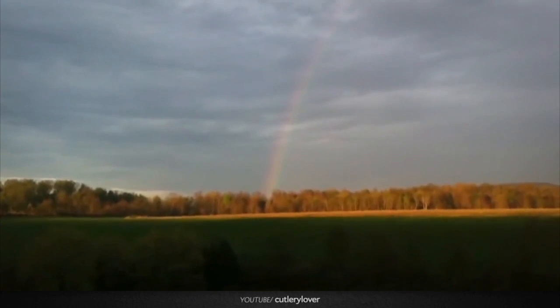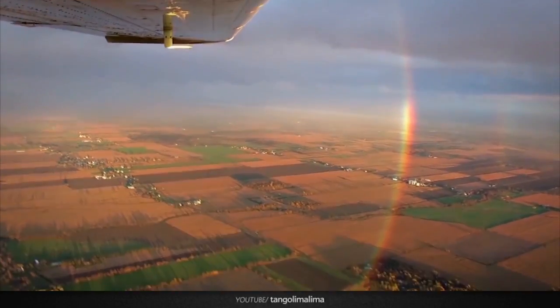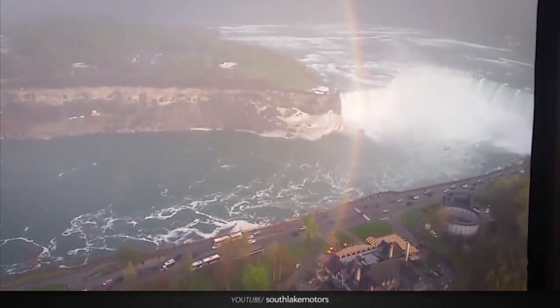We only see rainbows where we can see the drops suspended in air, so they usually appear to end at or very near the ground. But if you can get up high enough and see drops below you with the sun above, you can see far more of the rainbow — and if conditions are right, you can see it as a full circle.